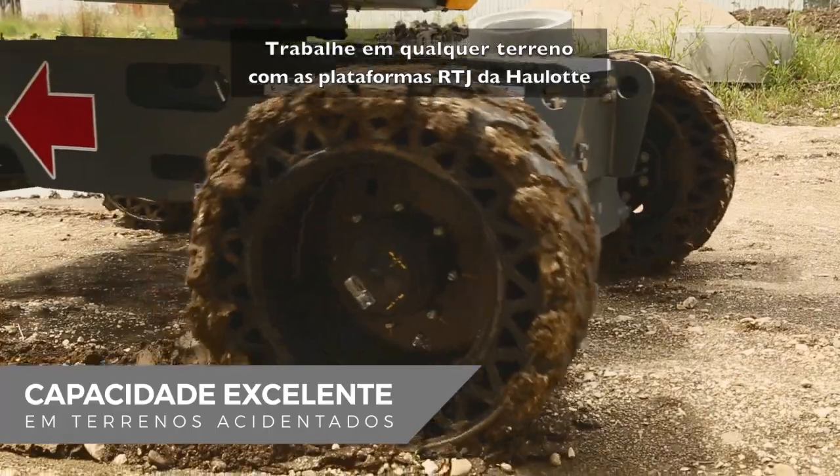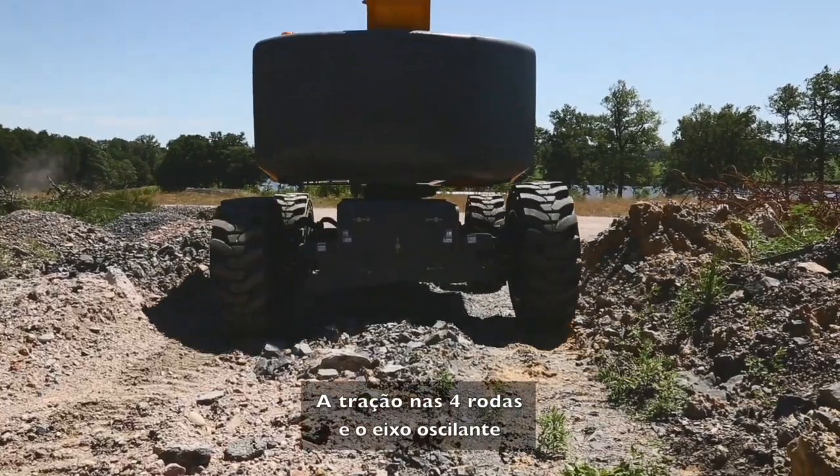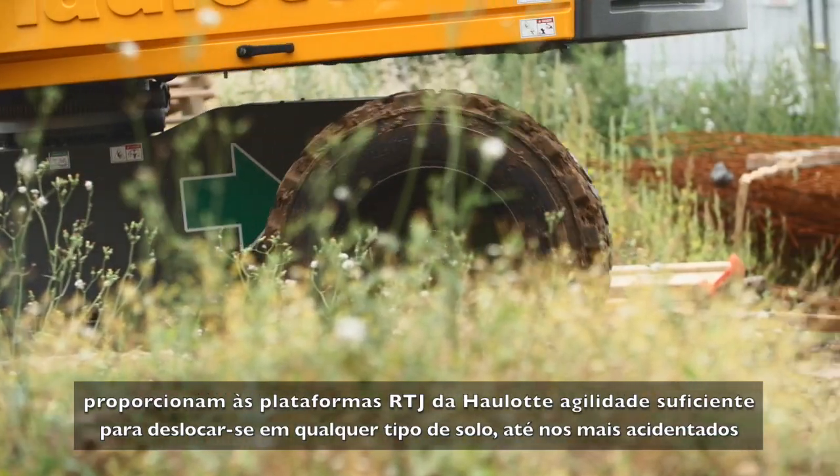Work on any terrain with Haulotte RTJ booms. Featuring four-wheel drive and oscillating axle, Haulotte RTJ booms have the agility needed to operate anywhere, even on the roughest terrain.